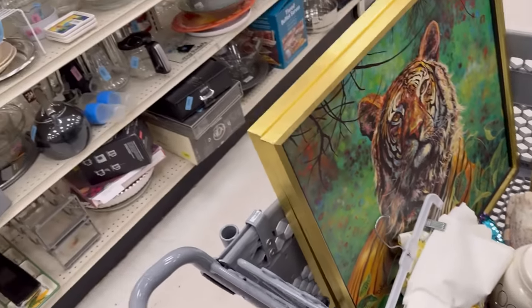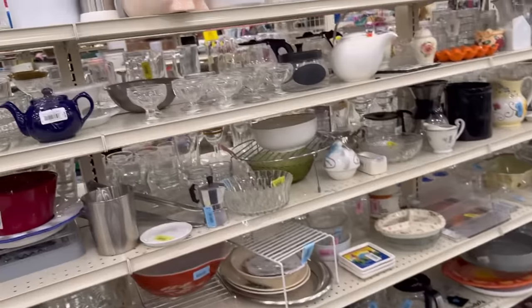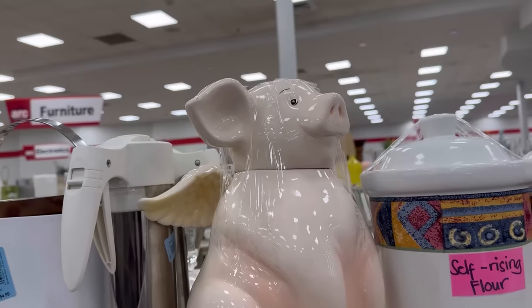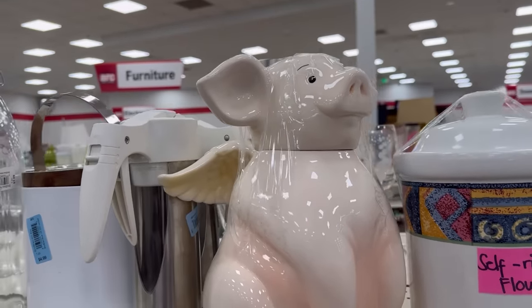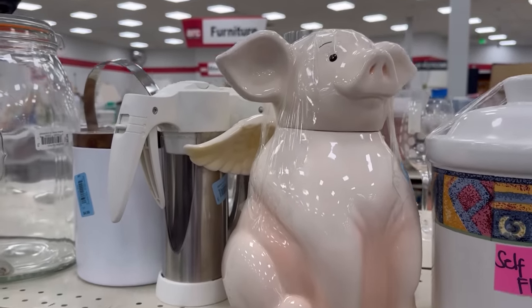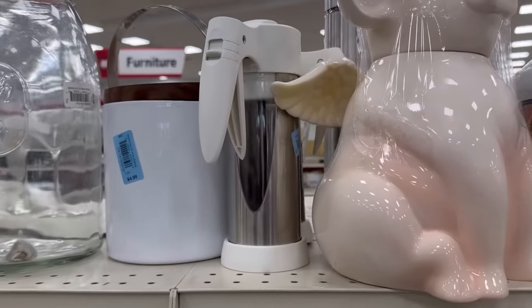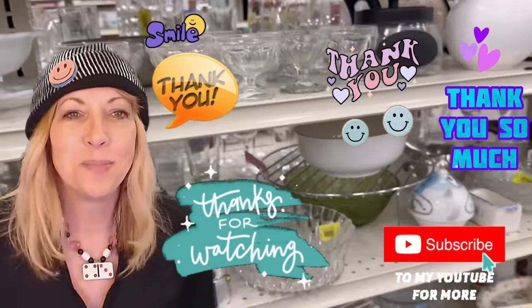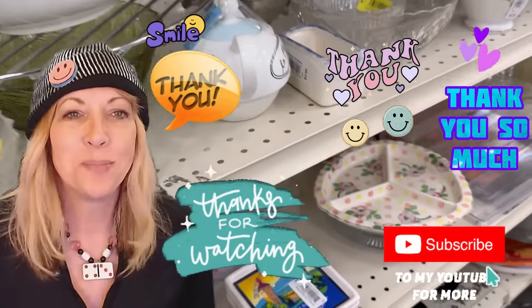Before I say goodbye, here's an honorable mention I would get if it didn't have a chipped wing — ten dollars for this flying pig cookie jar. That's funny. My mom would probably want that. Alright you guys, I hope you had a little bit of fun. I will talk to you later.